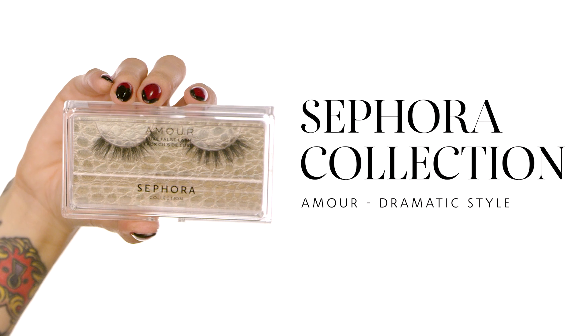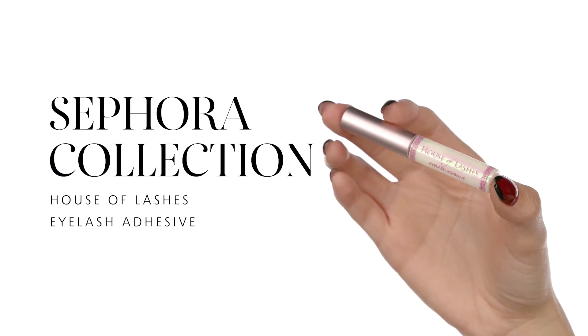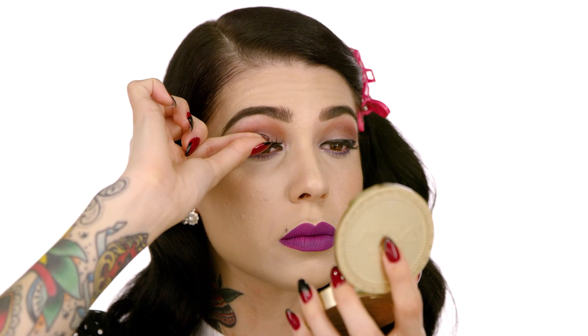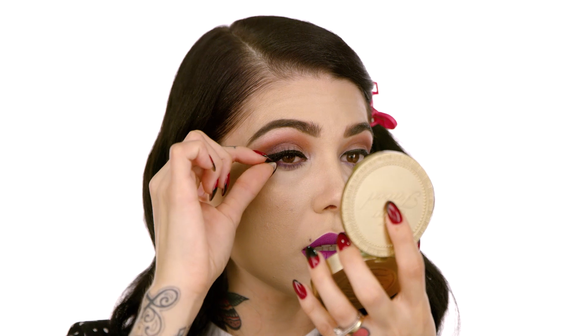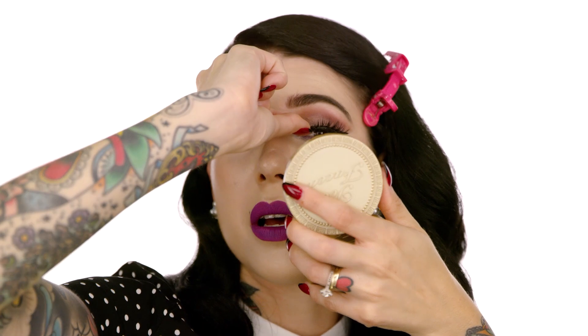I definitely think it's worth adding lashes — I'm a lash girl. I love the Sephora Collection On More Lashes in a very dramatic style. To apply these lashes I'm going to use the House of Lashes eyelash adhesive — it's a brush-on type of glue and I love it because it gives more control when applying the glue on the lash. It also dries really quickly, so you don't have to wait around. Give it about 15 seconds and you can pop those on.